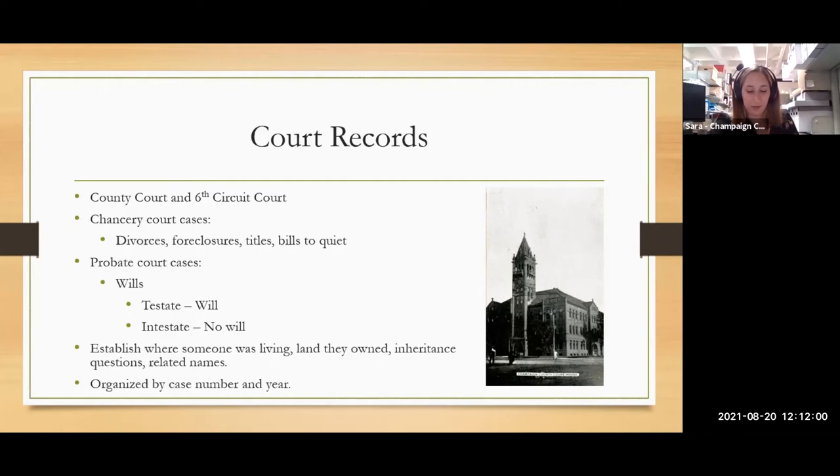All of these court records can be used to establish where someone was living at a certain time, find family members, and answer inheritance questions. For instance, one of my first reference questions when I started in this position involved looking at divorce records, and we ended up finding a half-brother mentioned in the custody section — this researcher's uncle. It was a really neat discovery that neither of us were expecting to find.